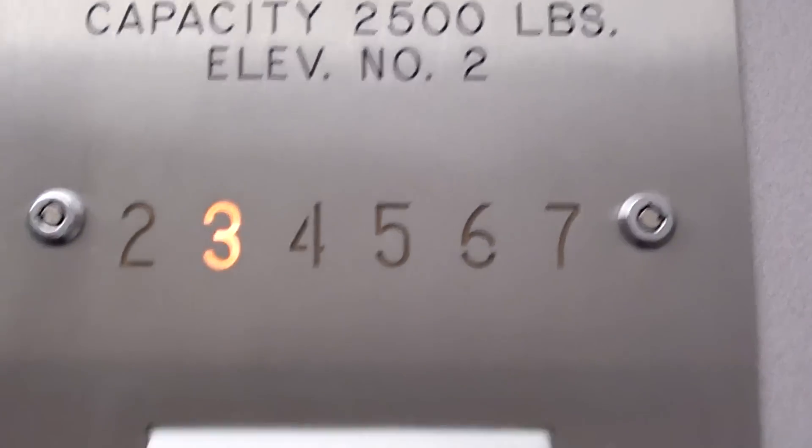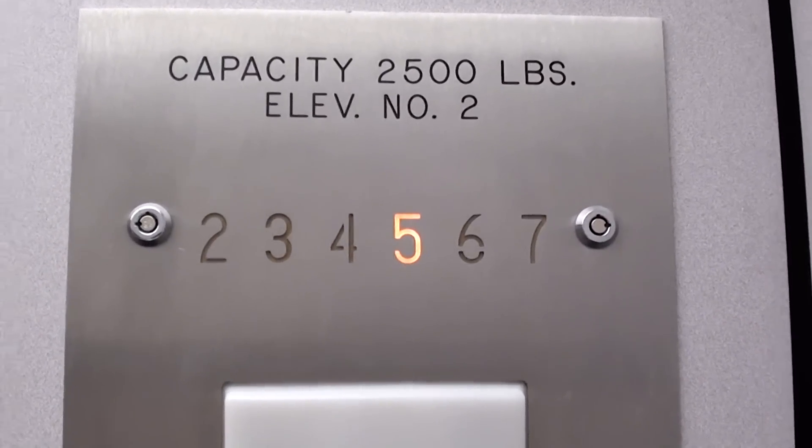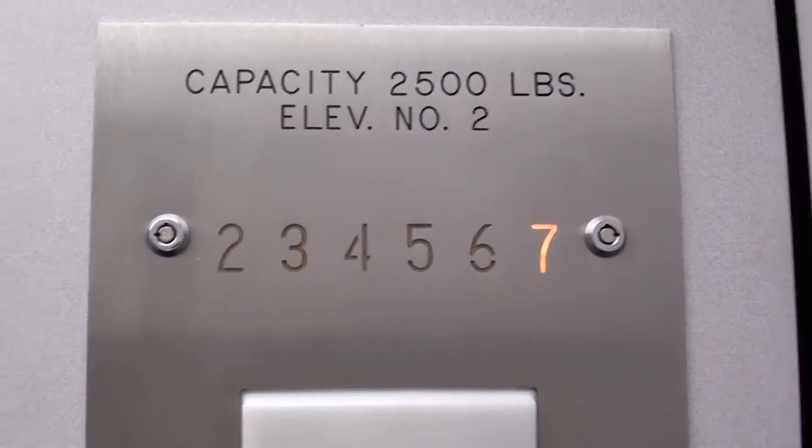Instant door close — I like that. Me too. You're quick! It's about 300 feet per minute. Jesse H. Jones Communication Center is the name of this building.